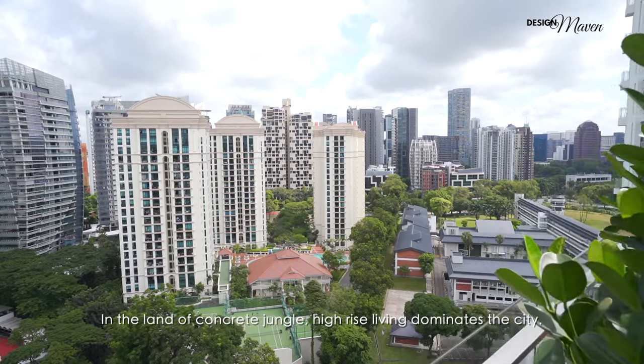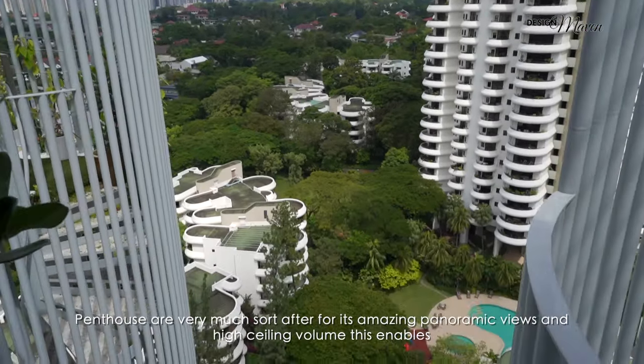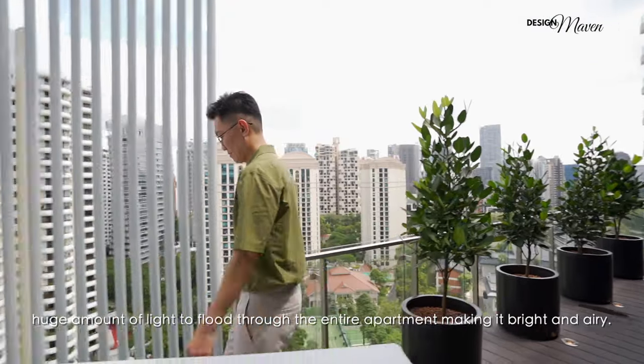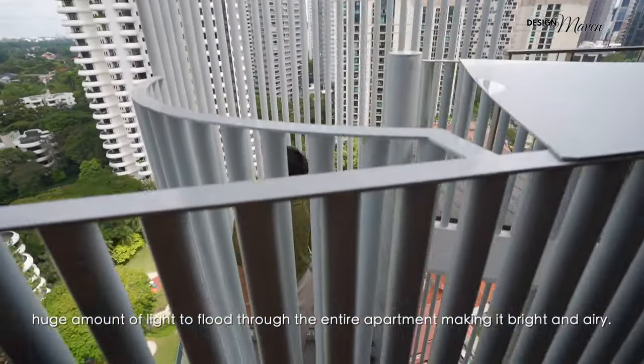In the land of concrete jungle, high-rise living dominates the city. Penthouses are very much sought after for their amazing panoramic views and high ceiling volume. This enables a huge amount of light to flood through the entire apartment, making it bright and airy.